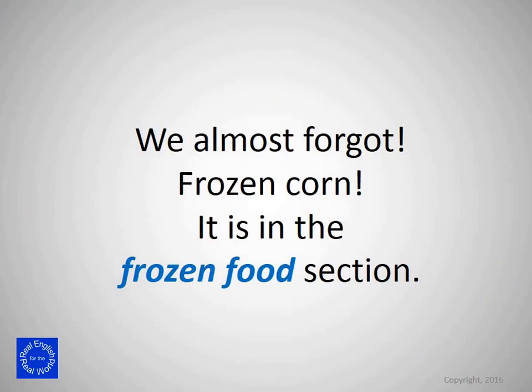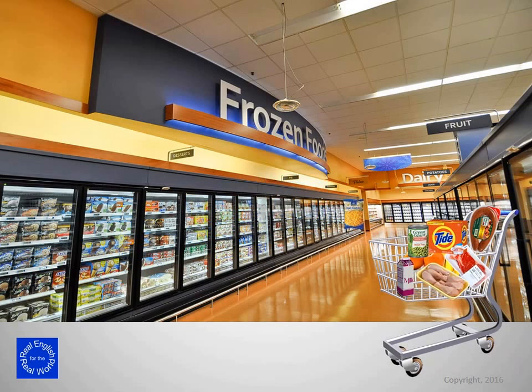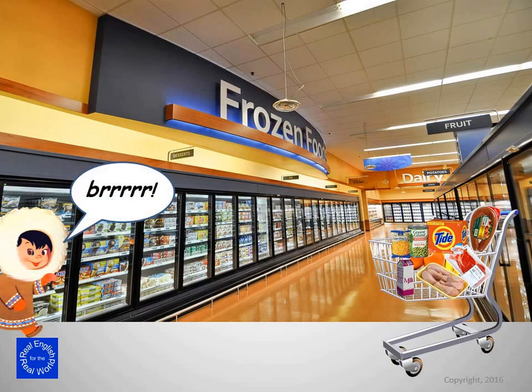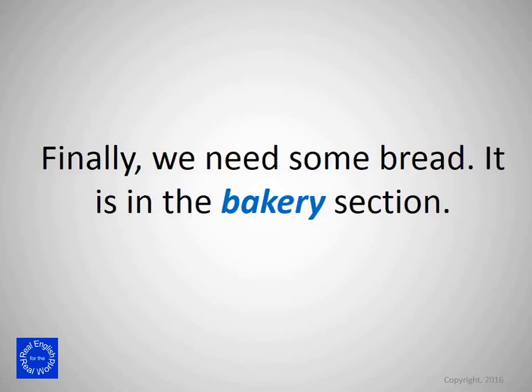We almost forgot frozen corn. It's in the frozen food section. Finally, we need some bread. It's in the bakery section.